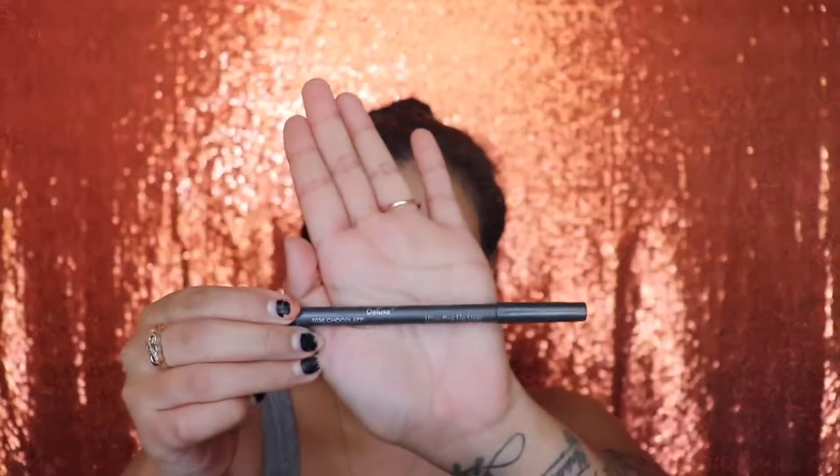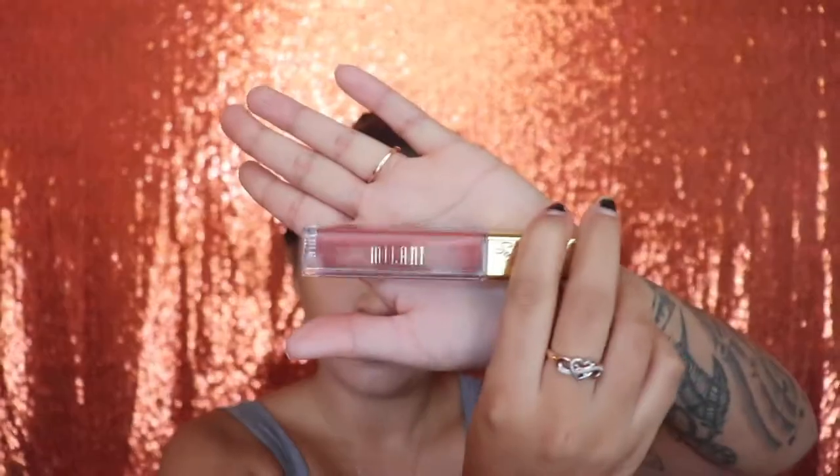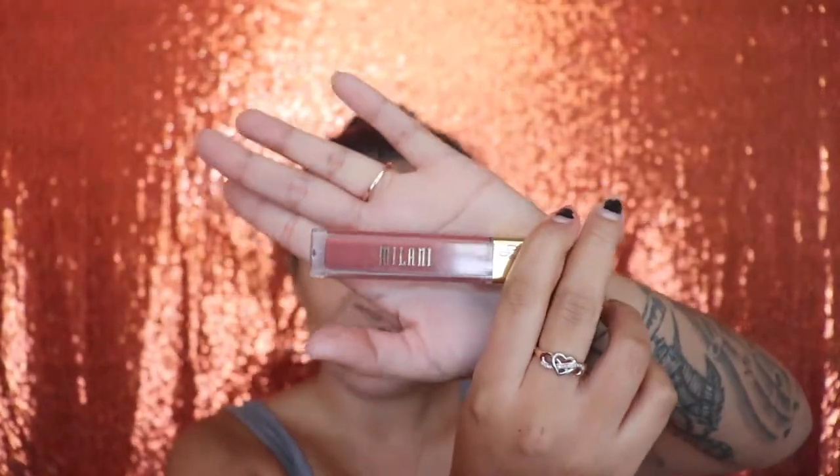Next I'm applying my Italia Deluxe lip liner in the shade chocolate. After that I'm going in with the Milani lipstick in the shade velvet, which is a matte shade. Once I'm done with my lipstick I'm just going to put my hair down, and voila — this makeup tutorial is completed.